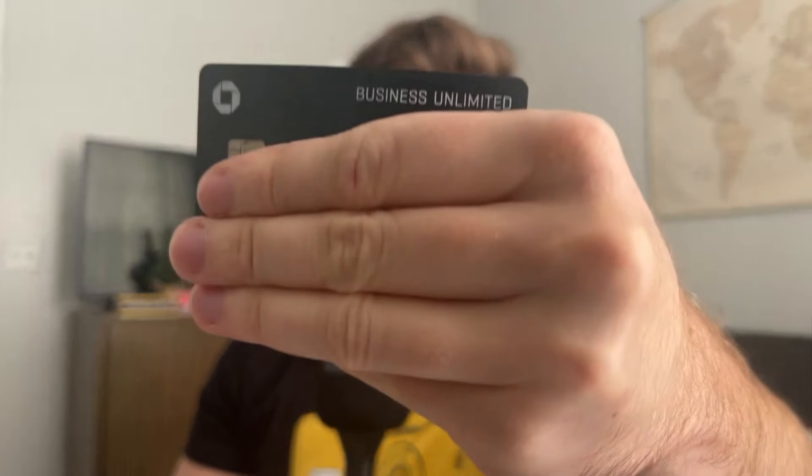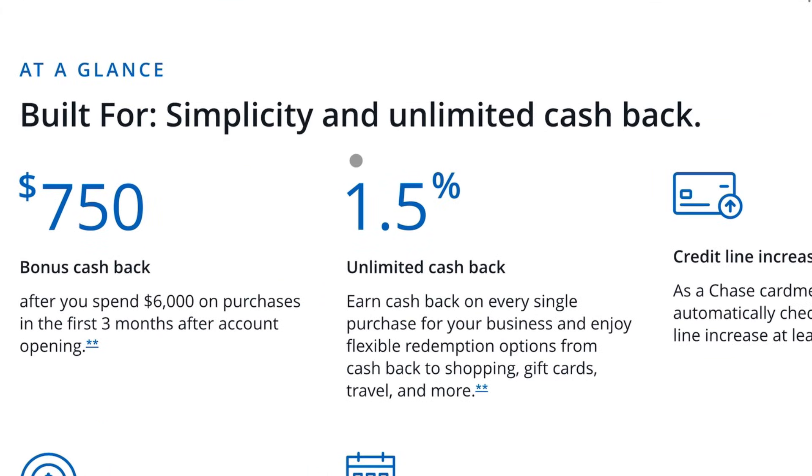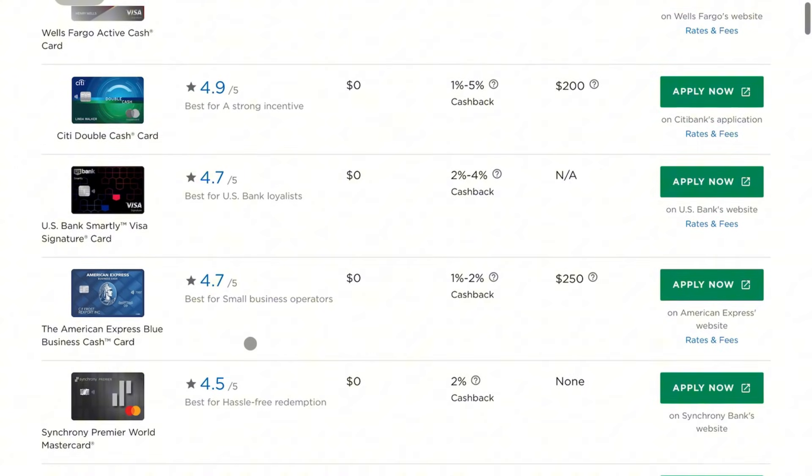The last card of the top fold has revamped my entire setup — the one that would shock a lot of people — and that is the Chase Ink Business Unlimited. I've been using this card so much these last couple months because I love the simplicity of it. It's 1.5x on everything, and I use it everywhere I can't get a normal multiplier. Some might say I'm missing out on 0.5x compared to flat 2% cards.